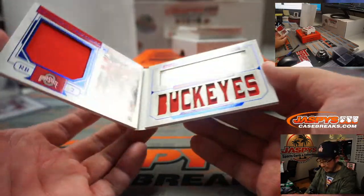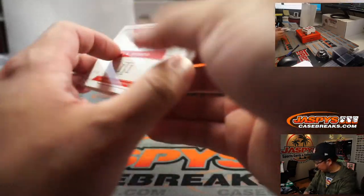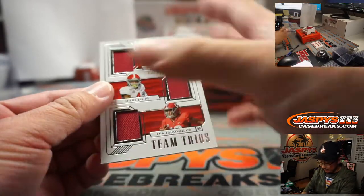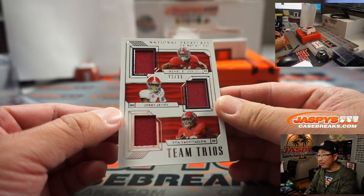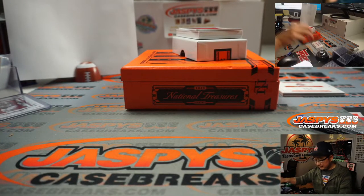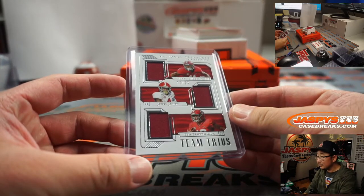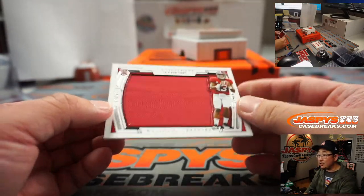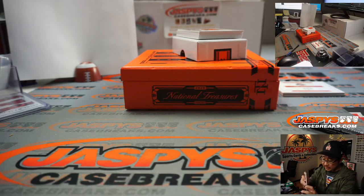JK Dobbins — also a Raven — 21 out of 35, that'll go to Joaquin as well at number one. No need to randomize, which is great about number block breaks. 73 out of 99 Team Trios — Henry Ruggs, Jerry Jeudy, and Tua Tagovailoa — that goes to number three, Joaquin as well. Next, 64 out of 99, Tua Tagovailoa again — number four, Mike Grzynski with that one.